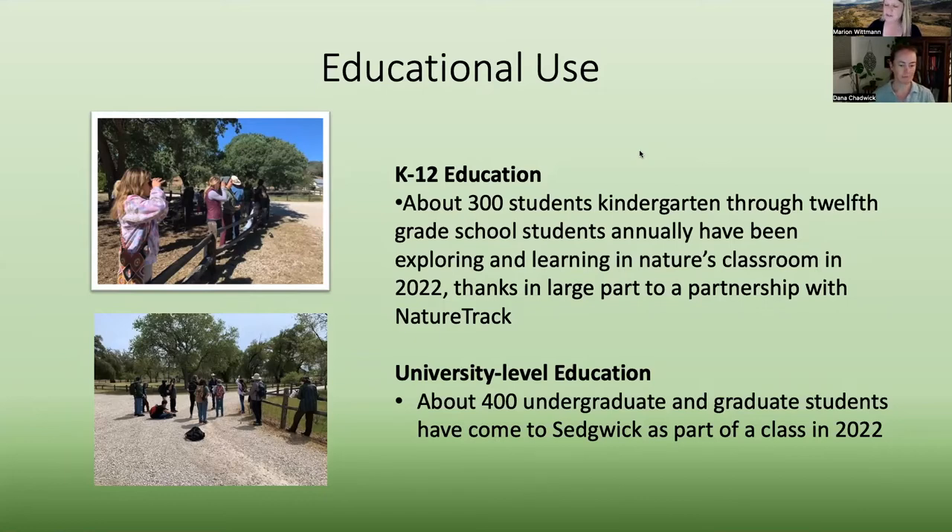University-level education is also a really important part of what we facilitate at Sedgwick. We've got about 400 undergraduate and graduate students that come to Sedgwick as part of their classes just this year alone. We're only about a 45-minute drive from the UCSB campus and a great deal of other community colleges, CSUs, and other institutes of higher education in California and beyond.